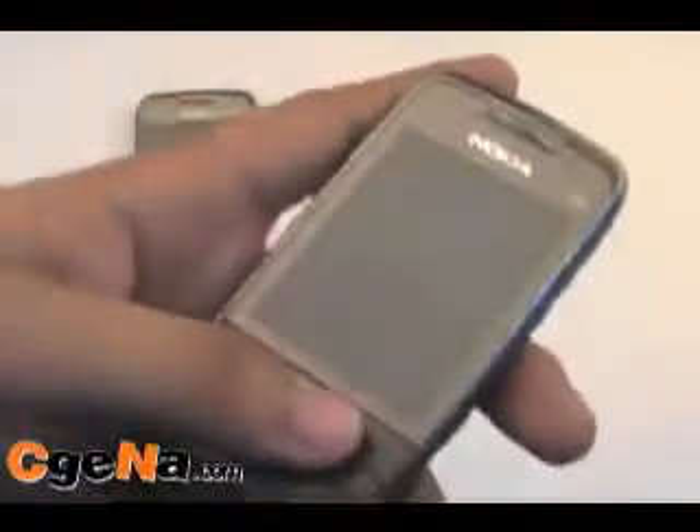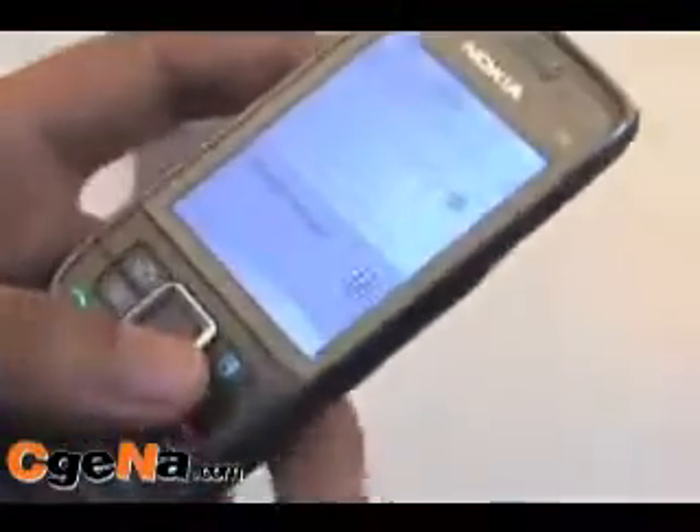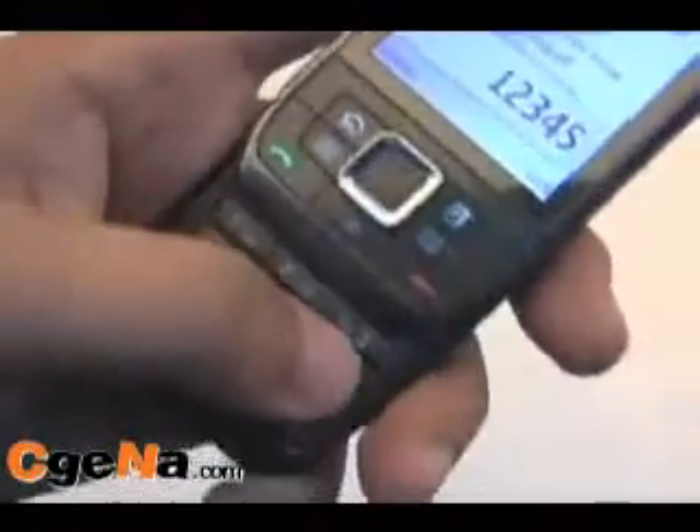It also has a generously sized, nice and bright screen. The keypad is tactile and easy to press.